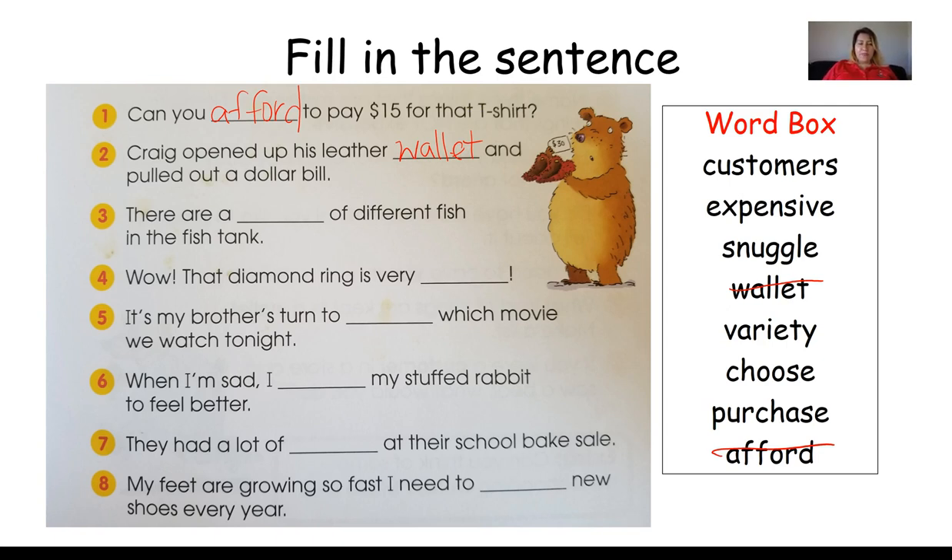Number three: There are a blank of different fish in the fish tank. Remember that Bear was buying a pillow and there were all different kinds of pillows — what was that word for different kinds? Yes — variety. There are a variety of different fish in the fish tank.